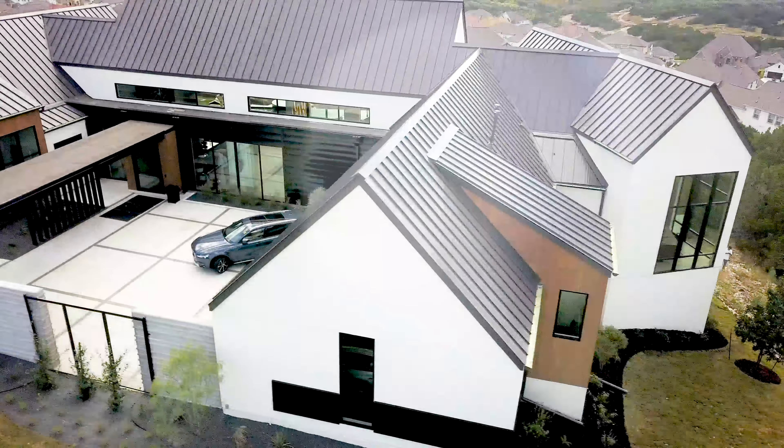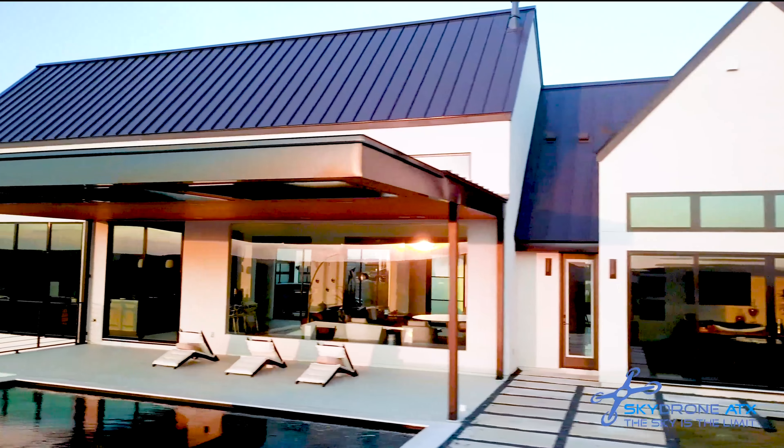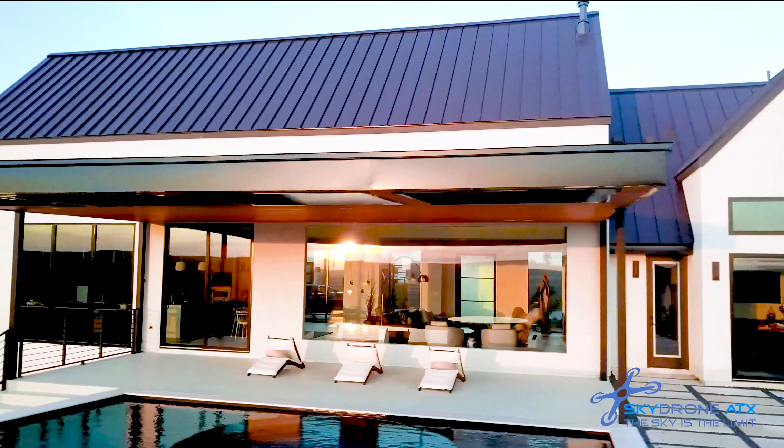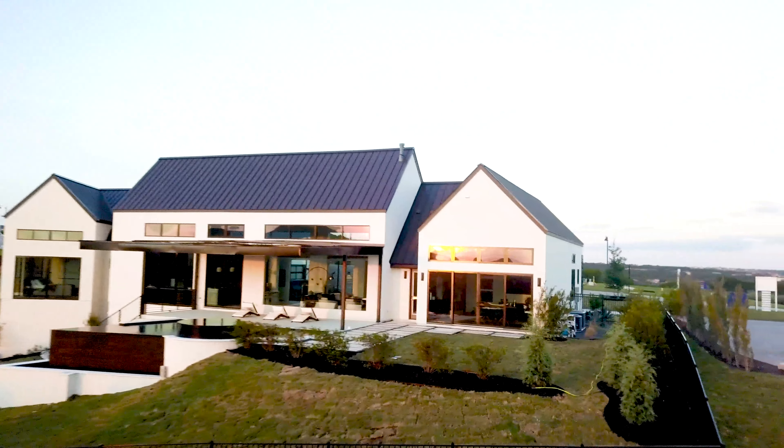The next shot you want to try and focus on and really capture is what I call a side sweep. The side sweep is an aerial shot that allows you to capture almost in a panoramic — well, it is panoramic — from one side of the home all the way around to the other, getting the angle of the side, the backyard, and going all around the house. You can actually do a complete 360 on a home, depending on the structure and elevation of the house itself.